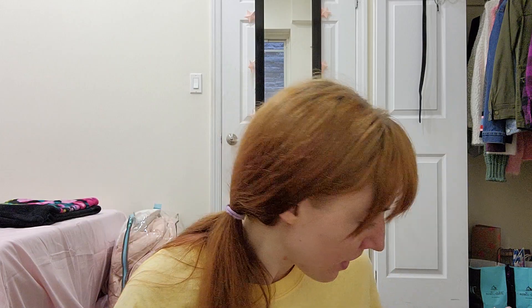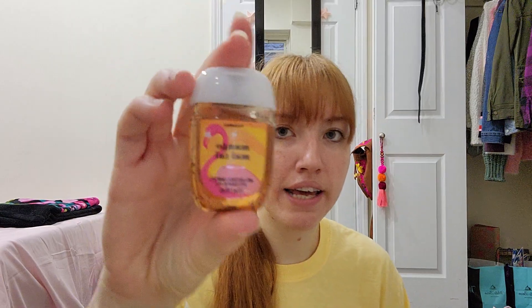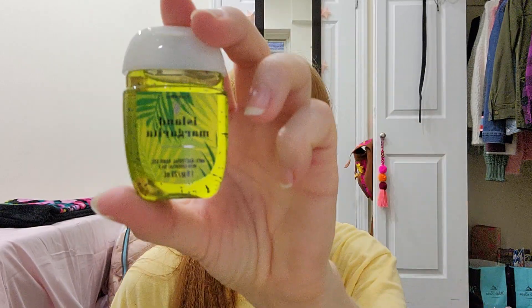I also got a couple pocket packs — Somebody Loves You Buttercream Cupcake, and these were 50% off. I got a Pineapple Mango, a Mango Mai Tai, and last up is an Island Margarita.